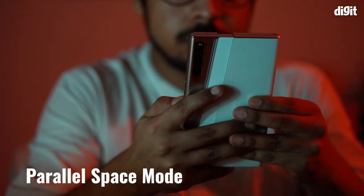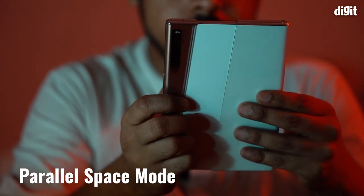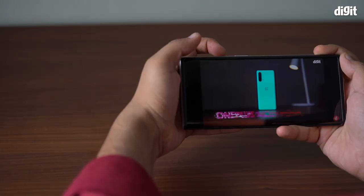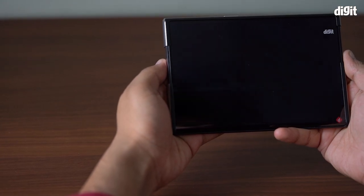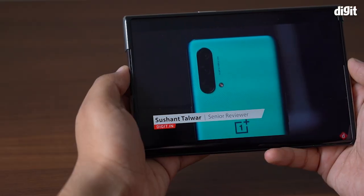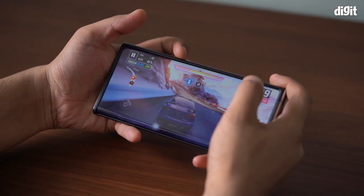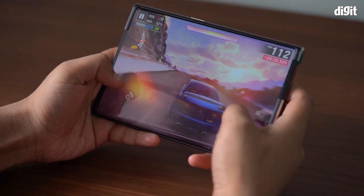There is also a parallel space mode which is like a split-screen view that lets you use two apps side by side. We also tried using YouTube to watch some videos and, as you can see, we get all this large screen real estate that is just perfect to watch videos or movies. Gaming on this phone also gets supercharged as you are not held back by a small screen, but only a few games support it for now.